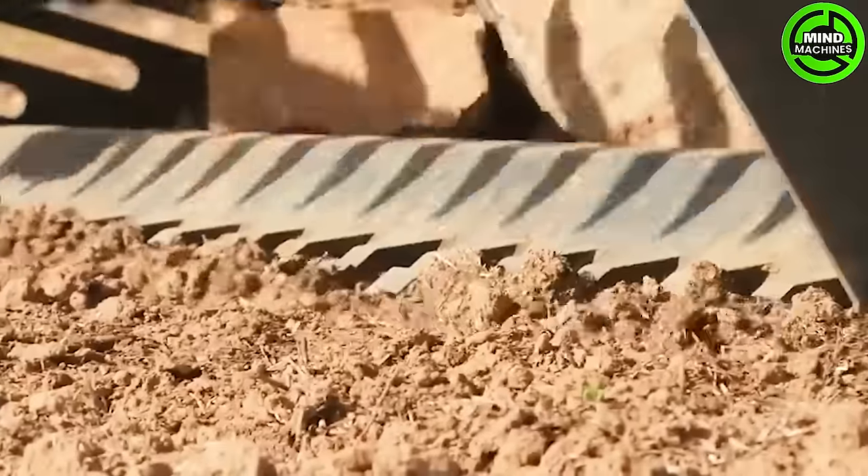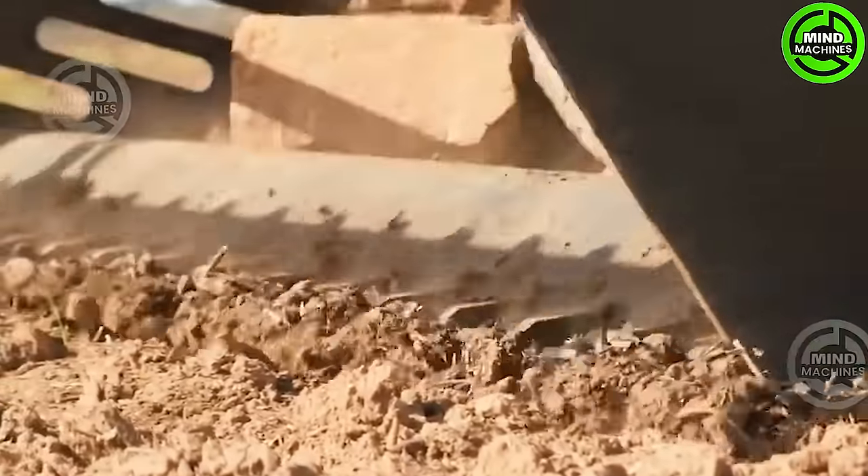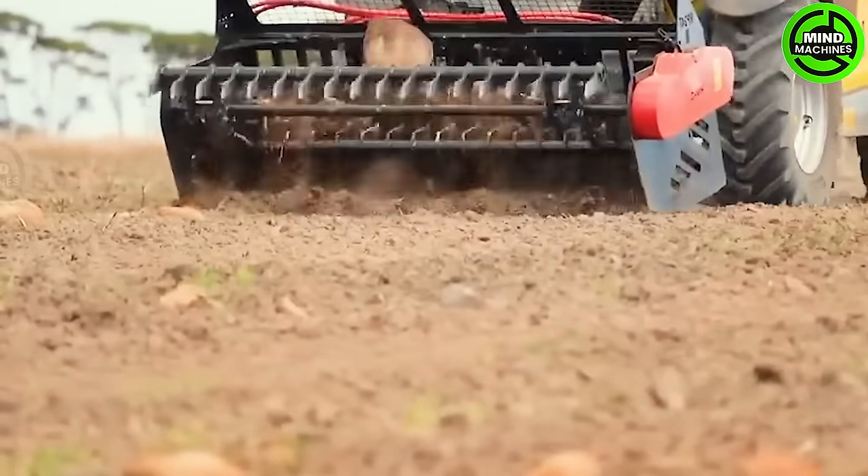A fantastic machine for preparing the soil for the next season — removing those rocks will create the best conditions for crops to have enough space to grow.